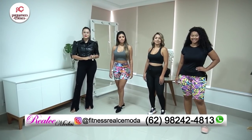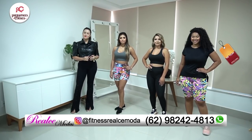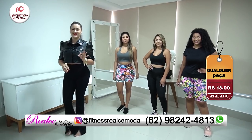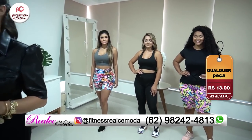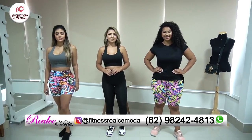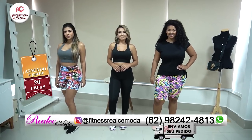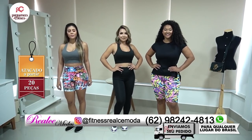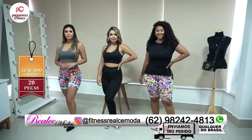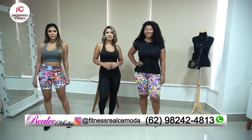Vou começar aqui com o time da Realce Modas, vestindo peças lindas, de qualidade e muito acessível. Todas as peças só custam R$13,00 no atacado, é barata demais. A Realce Modas trabalha com moda fitness, lindas, de qualidade, vários estilos e modelos. 20 pecinhas eles enviam para qualquer lugar do Brasil. E o grande diferencial é que é preço único do P ao GG.